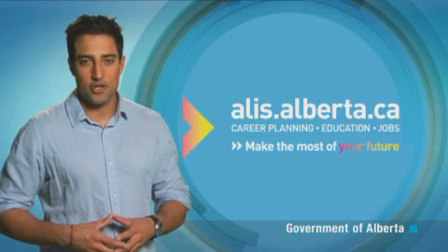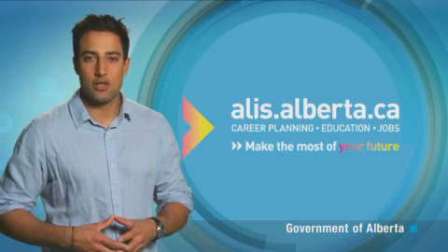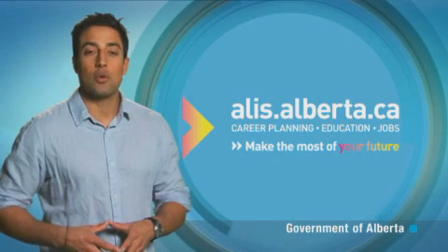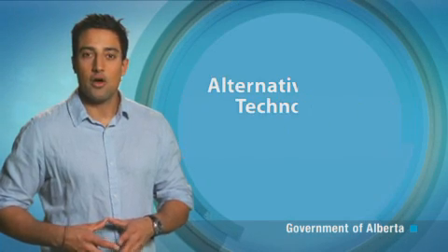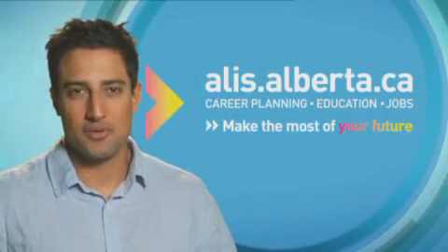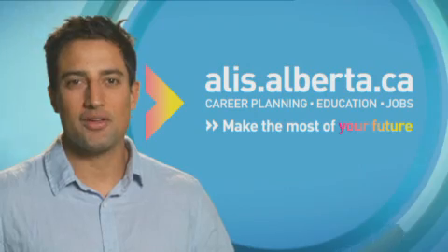Discover more about this occupation, such as educational requirements and salary ranges, in the Occupational Profile on the ALIS website. Learn about related occupations like alternative energy technologist and instrument technician. Make the most of your future — go to alis.alberta.ca.